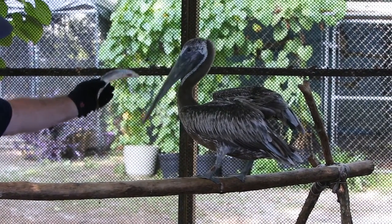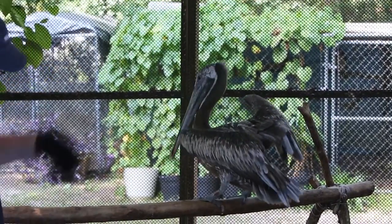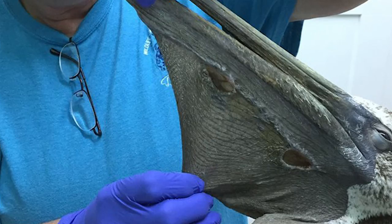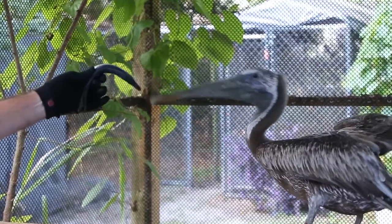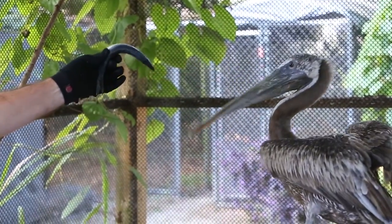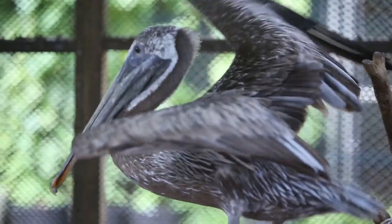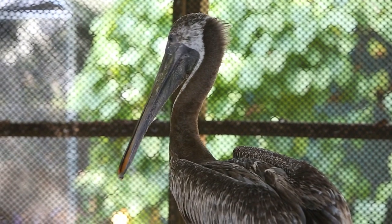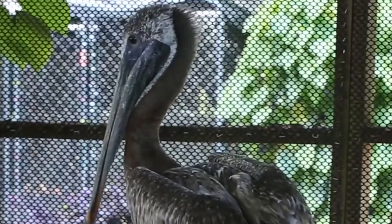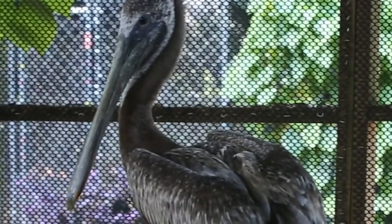It was a complete reconstructive surgery from the tip of the beak all the way down to where it actually attaches to the neck and body. This is one of the most extensive tears we've actually seen in pelicans in a while. There were some areas that were very questionable as to whether the surgery was going to take or not, just because it was so large. Now the bird has healed nicely and is ready for release.